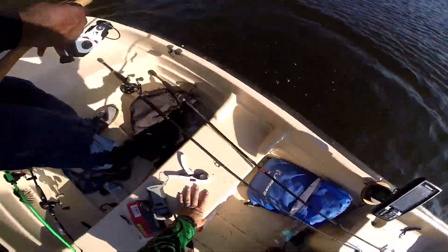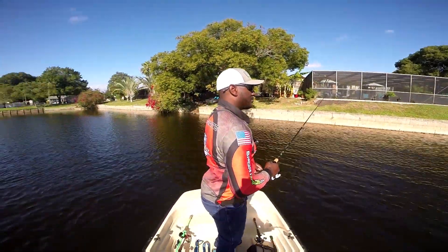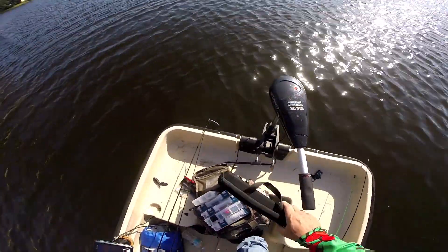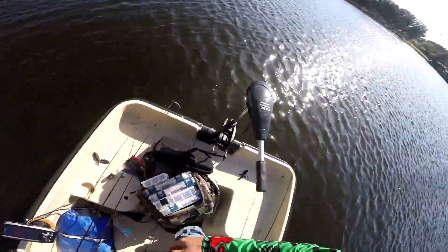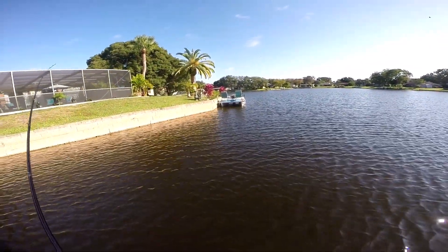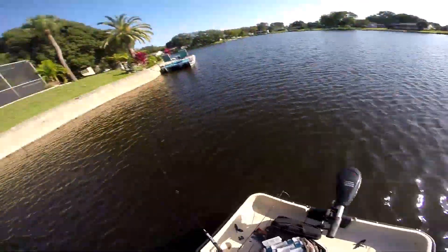I think it's a snag — yep, it's a snag. I thought I was going out of the boat. That was close. I got water in the boat. Water came in the boat.